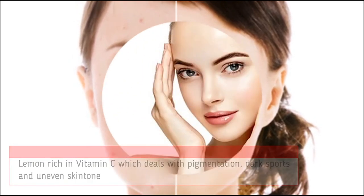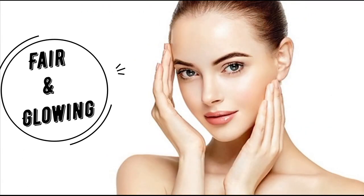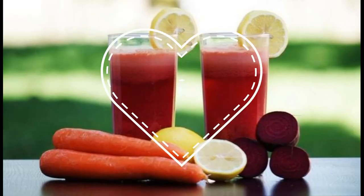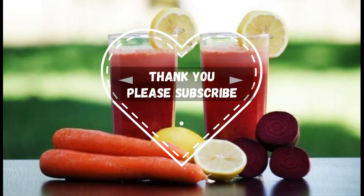You will observe the difference in your skin in seven days of regular consumption of this juice. Regular consumption makes your skin more fair and toned. Thank you so much for watching — if you like this video, please subscribe and post your comments and questions in the comment section. We'll meet in the next video, till then bye bye, take care.